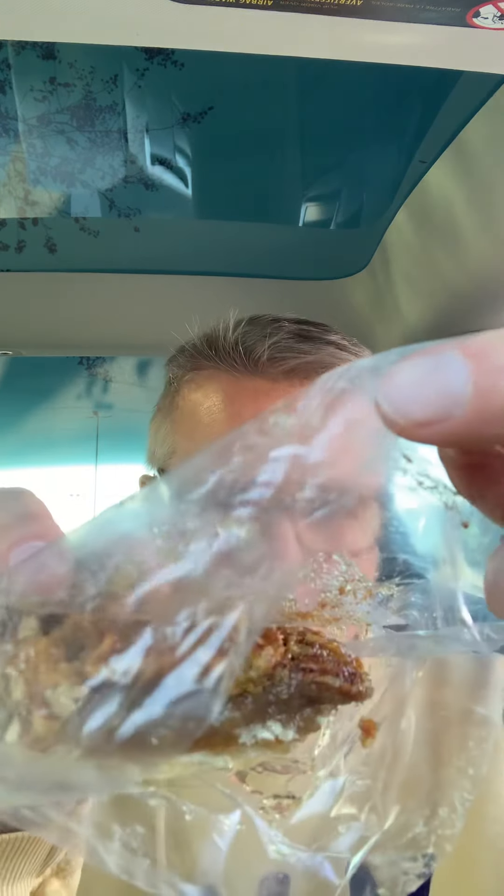The next thing I'm gonna try is a pecan pie bar. Can't really see this and I don't want to take it out of that plastic because it's kind of gooey, but I've got to pull it out to eat it. Ain't nothing wrong with pecan pie. Michelle Hoskins makes the best pecan pie I've ever eaten and I've not had one in a while.